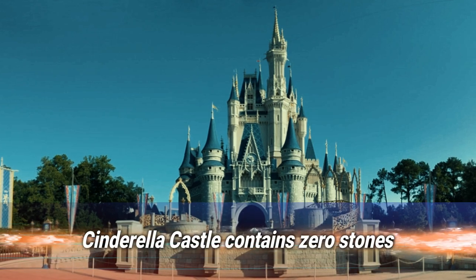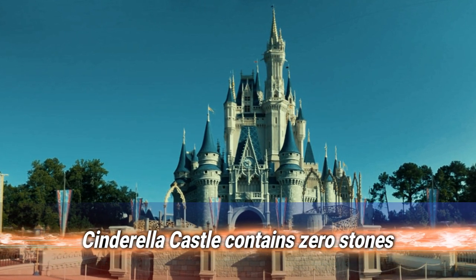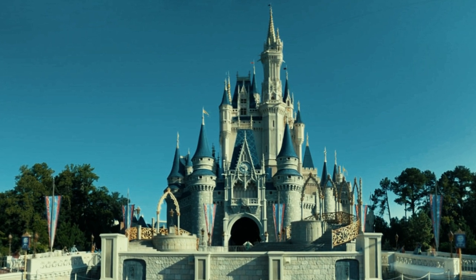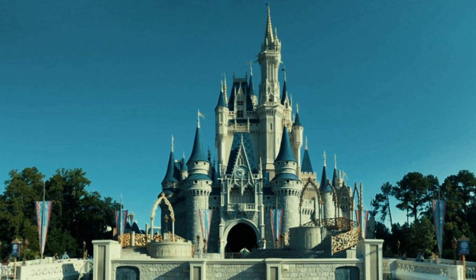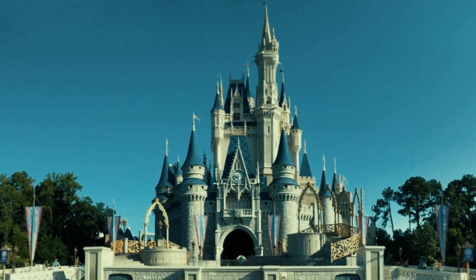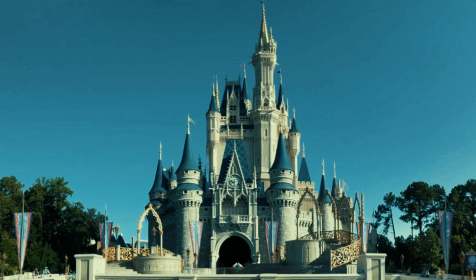Number 3: Cinderella Castle contains zero stones. Magic Kingdom's Cinderella Castle may look impressive on the outside, but it's even more extraordinary when you realize it contains precisely zero stones. The entire building is actually just a fiberglass shell — a little more durable that way, and less prone to people carving out their own souvenir slice.